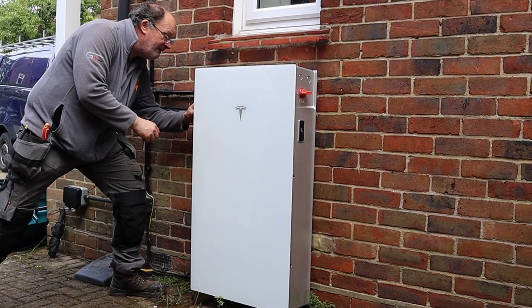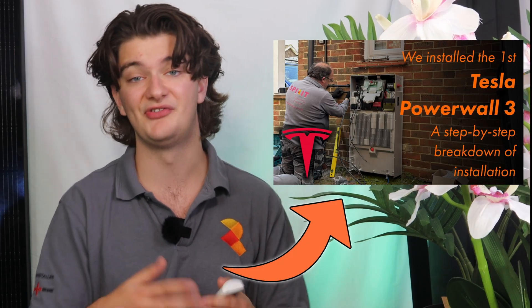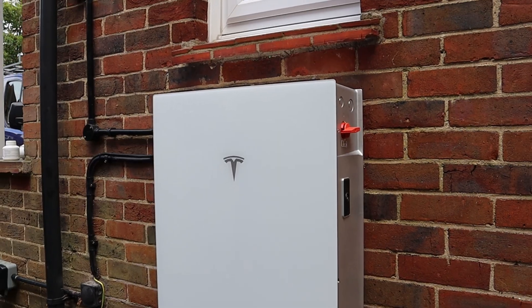Powerwall 3 came out last month and after installing the first one in the UK, we have a lot of thoughts. This video is paired with another about the 5 reasons you shouldn't get Powerwall 3. That video will be out in the next 24 hours, so make sure to come back or subscribe to catch it. We also have videos about the install itself, but if you want to know about the ways Tesla got it right, stick to the end of this video.